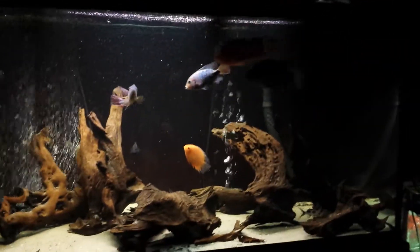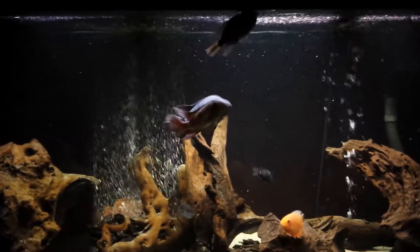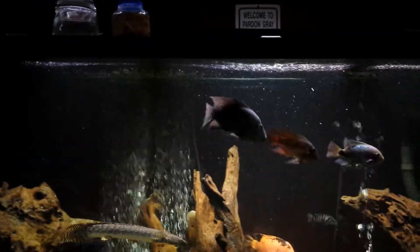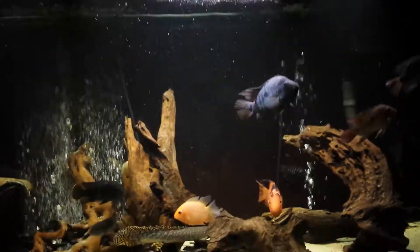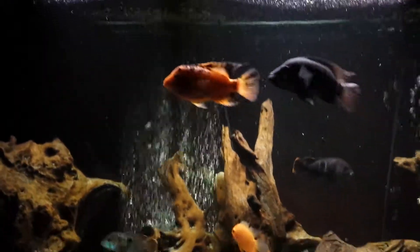225 fresh water, male Texas cichlid, proven. That's the female Synspillum, she's a proven female.